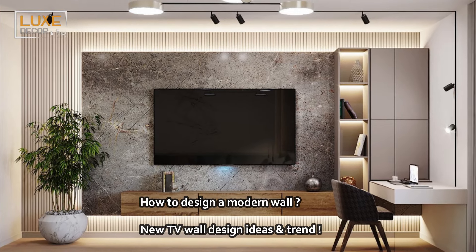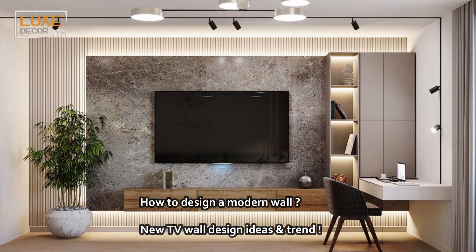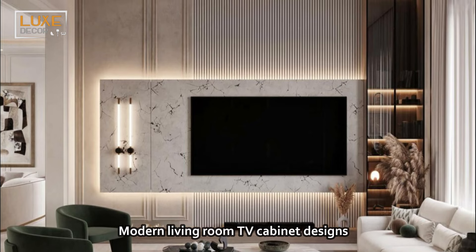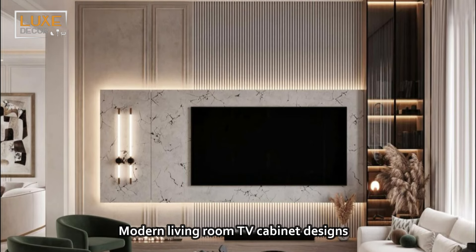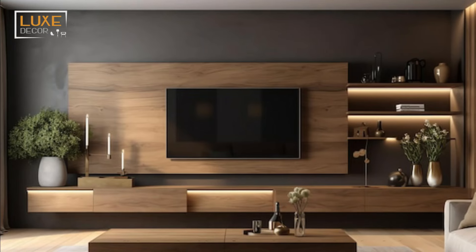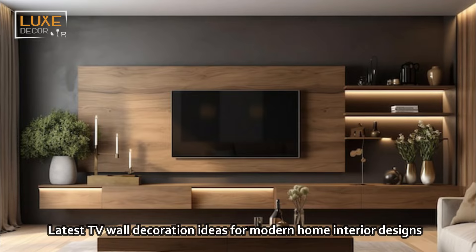Hello my friends, welcome to Luxe Décor for stylish interior designs. A media wall is the home decor trend for this year and should be part of any interior design plans if you are redecorating this year.